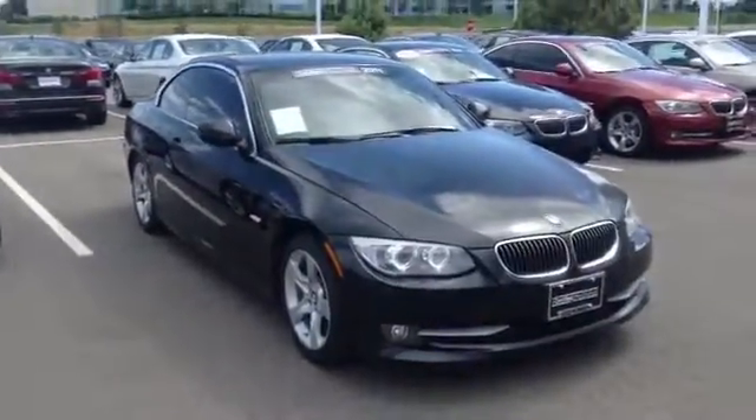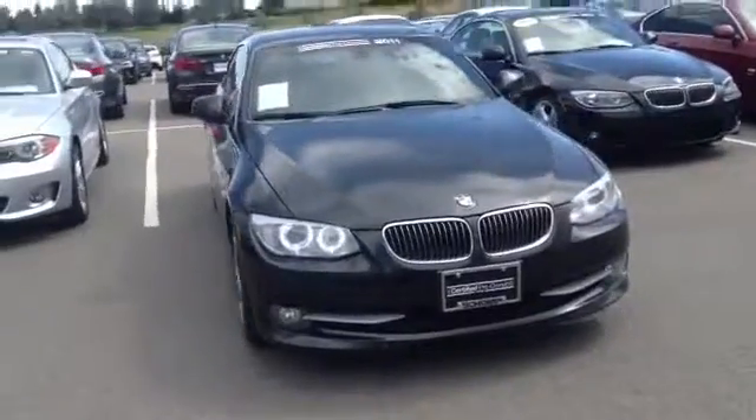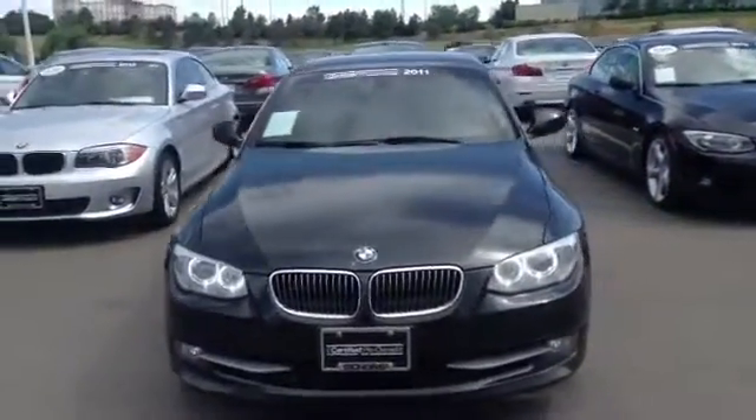Hello John, Jeff Tucker here at Chomp BMW. I just wanted to send you a quick video of the convertible you inquired about. It is still available, and I'd be happy to show it to you next week whenever you want to come take a look at it.